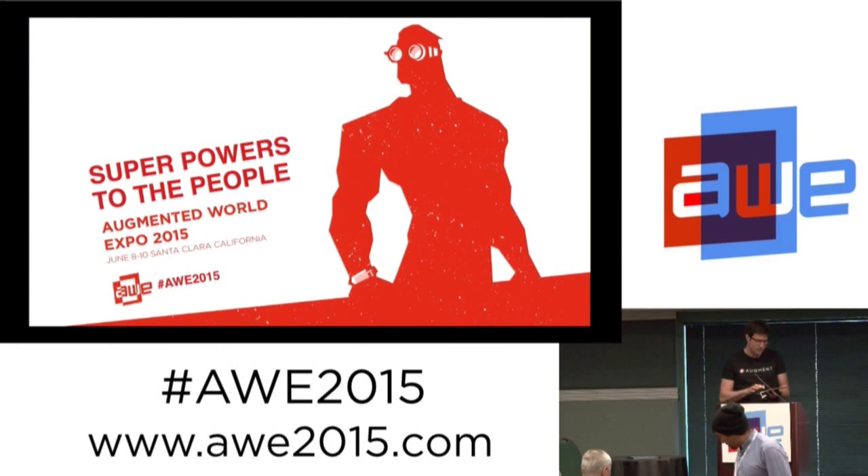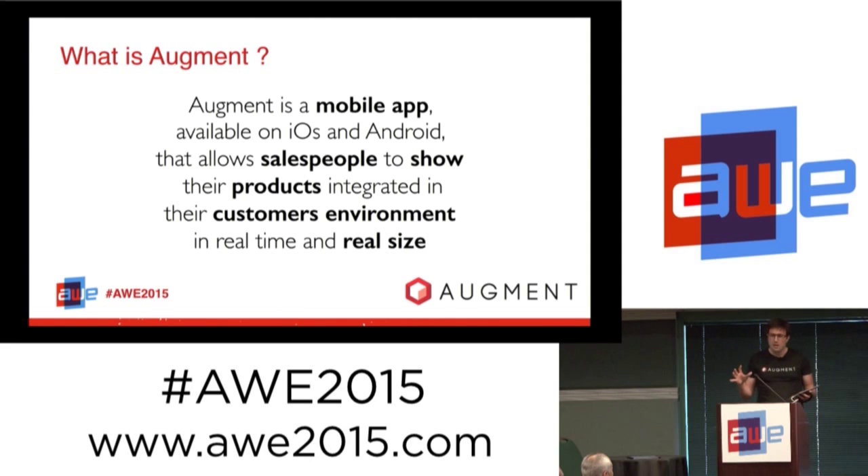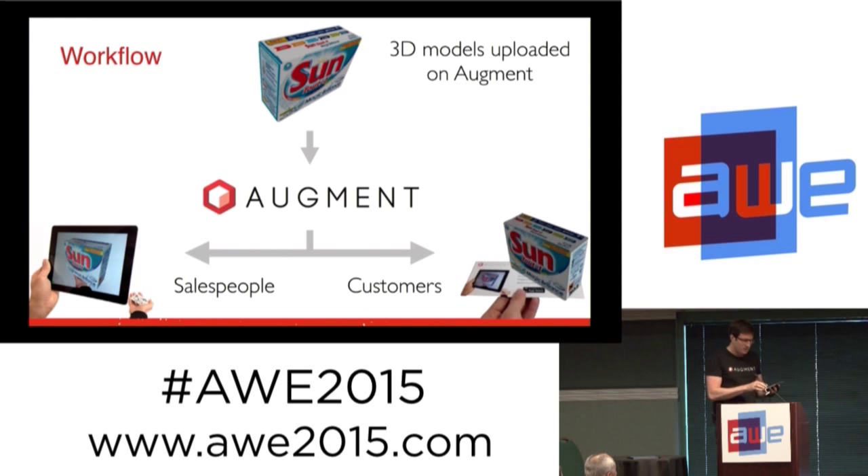Augment is focused on product visualization to enhance sales. I will present how Coca-Cola reinvented its fridge sales process. Augment is a mobile app available on iOS and Android that allows salespeople to show their products integrated in their customer's environment in real time and real size.